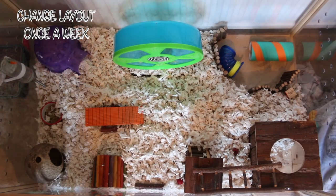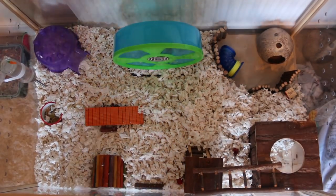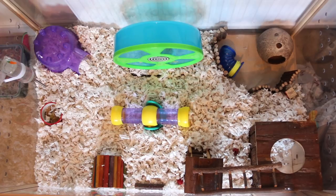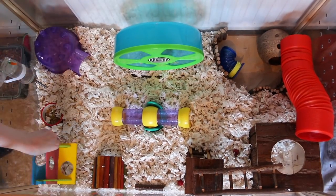Consider changing out the cage layout at least once a week, because this will make them a lot more adventurous and happier. Having the same layout for a whole month can get very boring. When you're spot cleaning, that's a good time to change things up and make it more interesting for them. Changing the layout once or even twice a week could definitely bring a lot more excitement into the cage.